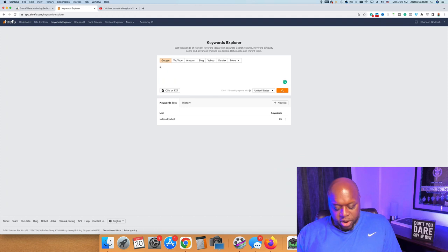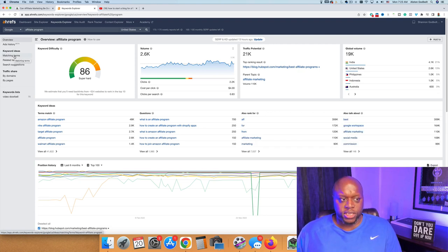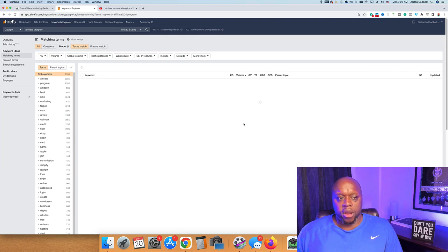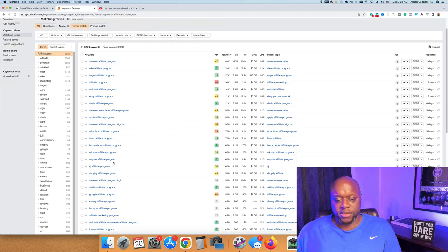When I type in 'affiliate program,' you can see that the word itself is really difficult. But if we look at the matching terms, there are keywords that are both easy and difficult. The keyword difficulty is a number on a scale between zero and 100 — the closer you get to 100, the more difficult it's going to be. A word like 'Amazon affiliate program' is really competitive, whereas a phrase like 'Nike affiliate program' is much less competitive.